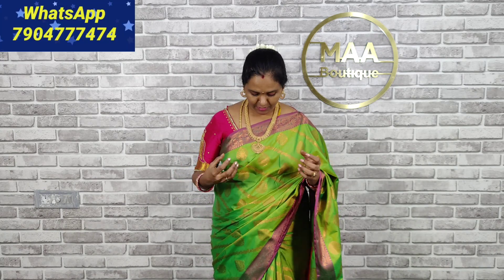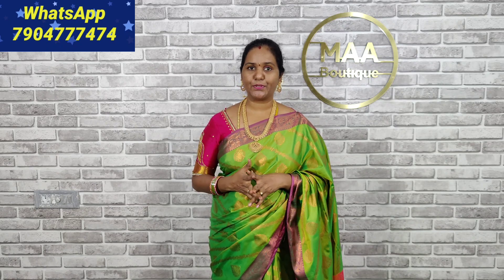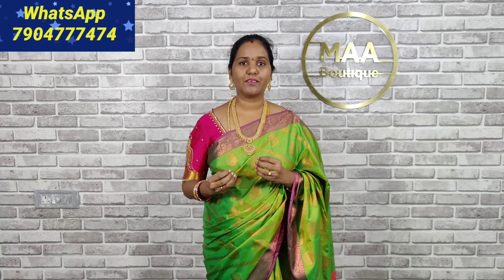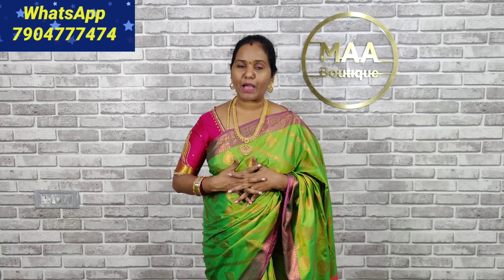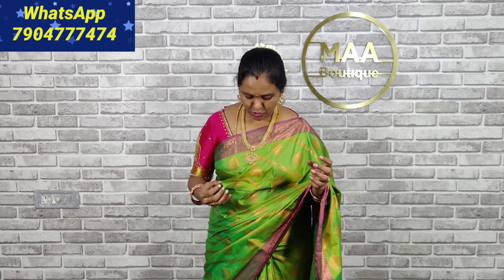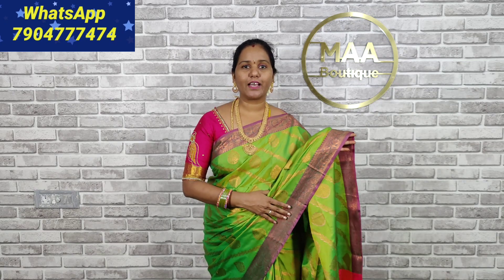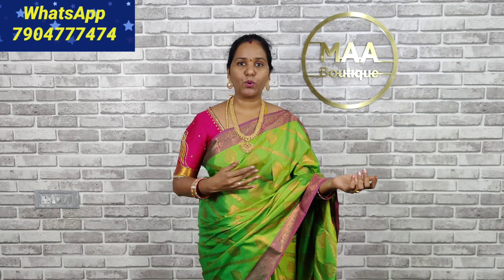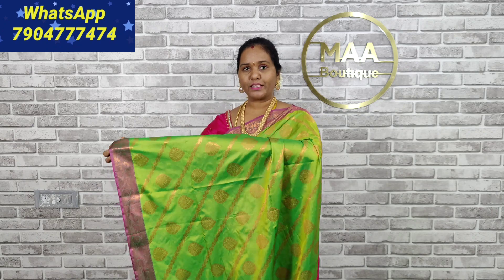This is the collection we are looking for — Banarasi soft silk sarees. I will show you more colors in this video. In each video I will show you a mixture collection. This is the collection; I will show you how to choose from the colors and a whole variety of different styles.